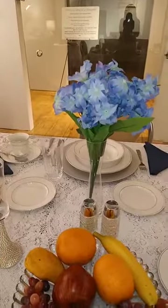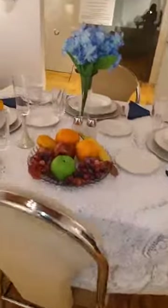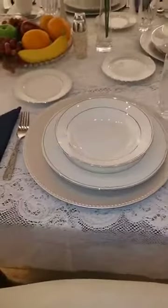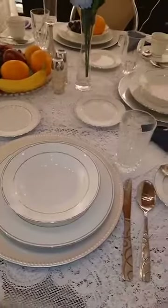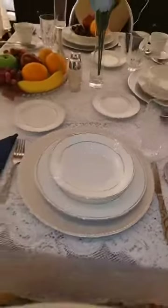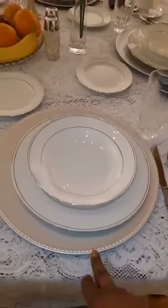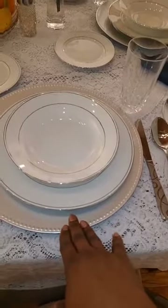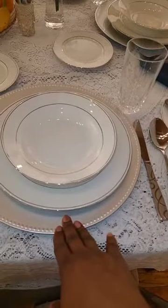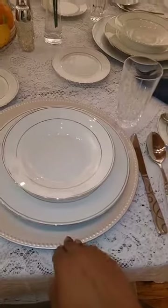Those are my two centerpieces. This table is set up for a party of three. I have a lace floral eyelet tablecloth covering the table — it's white, and white goes with everything and just makes for a nice looking table. We're going to start here with this place setting at the head of the table. You can see here I have the charger plate, also called a liner plate. This is here simply to beautify the table and enhance your dining experience.